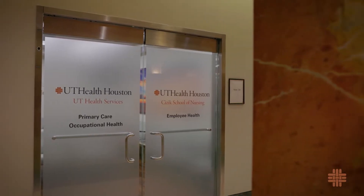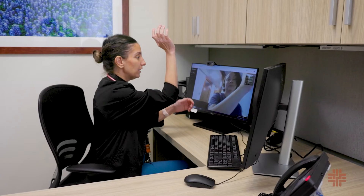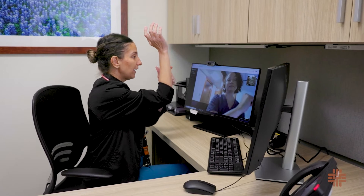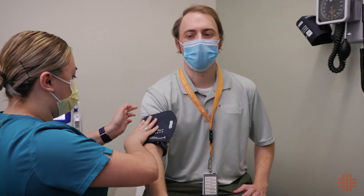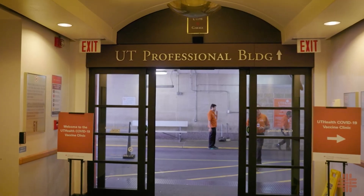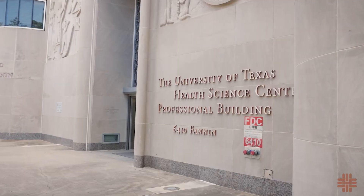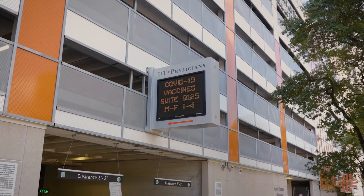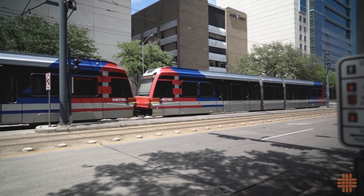Cizik School of Nursing also operates the nurse-led UTHealth Services Clinic, which provides comprehensive primary care and occupational health services to employees of UTHealth Houston and several other large organizations throughout the city. Located on the ground floor of the UTHealth Science Center Professional Building at 6410 Fannin, Suite 100, the clinic offers convenient access to parking and public transportation.